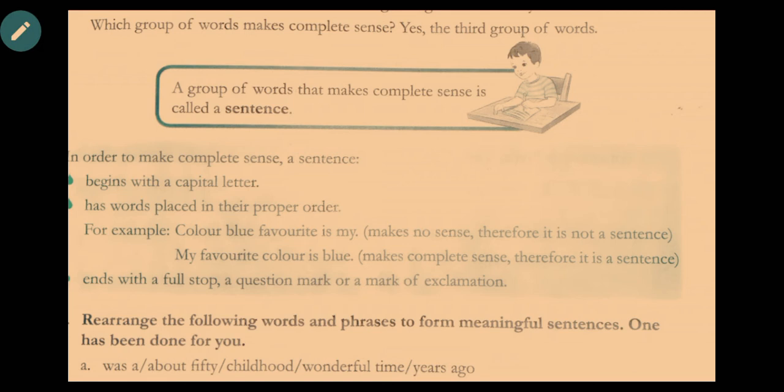For example, 'color blue favorite is mine' makes no sense because the words are not arranged in proper order. Rearranged correctly, it becomes 'My favorite color is blue.' Third, every sentence must end with a punctuation mark — a full stop, a question mark, or an exclamation mark.